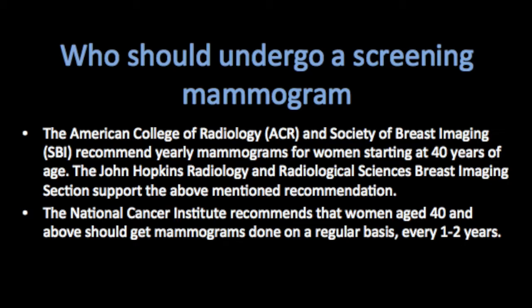The ACR — the American College of Radiology — and the Society of Breast Imaging recommend yearly mammograms for women starting at 40 years of age. The Johns Hopkins Radiology and Radiological Sciences Breast Imaging Section supports this recommendation.